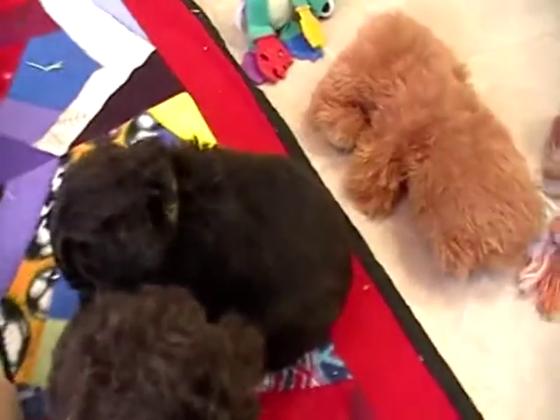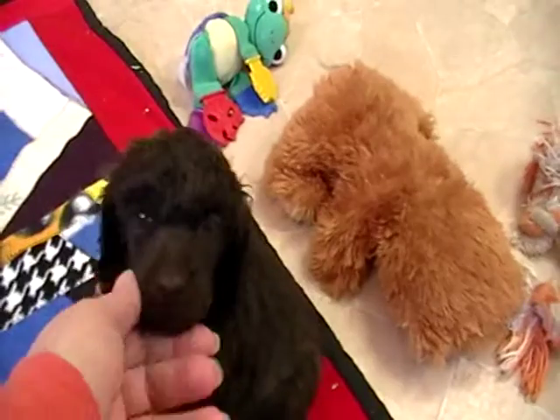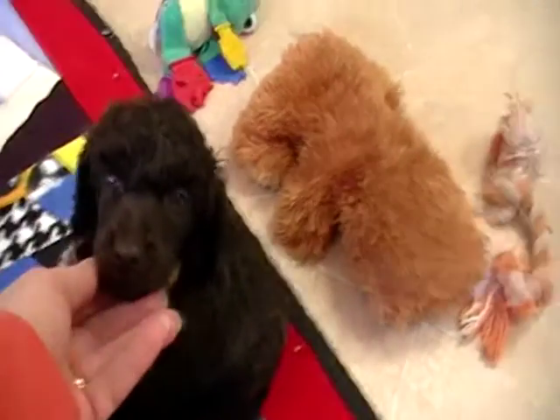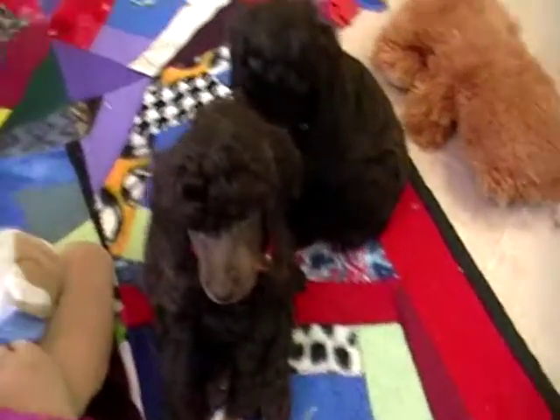And then Yellow Collar is my other one that is still available. Yellow is the darkest of the boys.